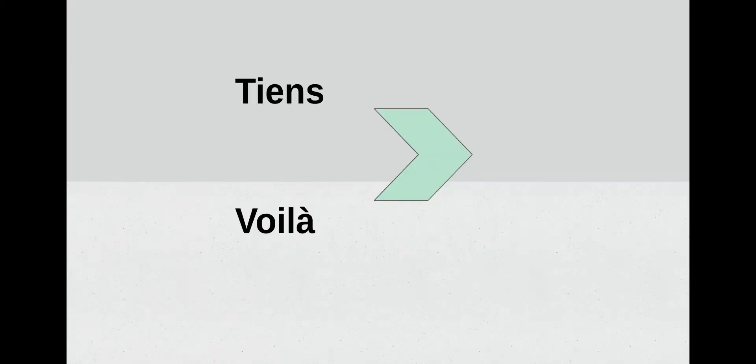Tiens et voilà. When you've used voilà in English, what did it mean? Tiens and voilà have the same meaning — they both mean 'here.' So if somebody hands you something, you might hear them say tiens, or you might hear them say voilà. Répétez après moi: tiens... voilà. Excellent.